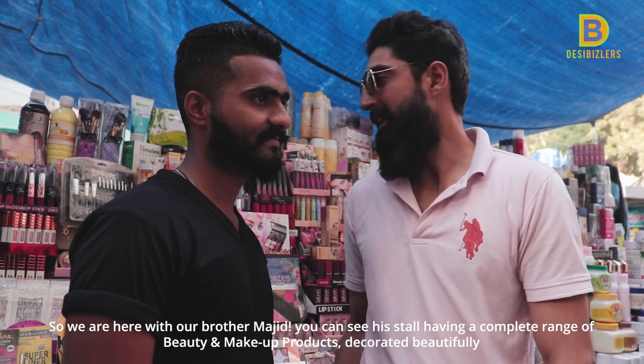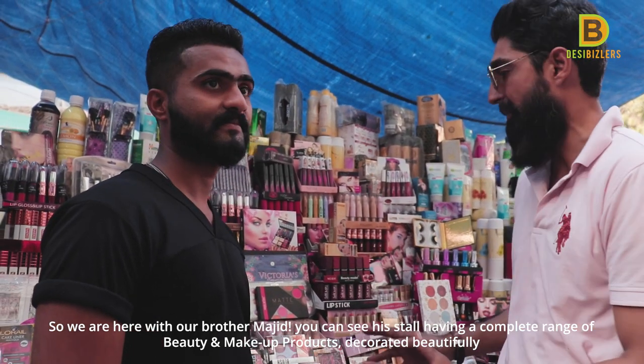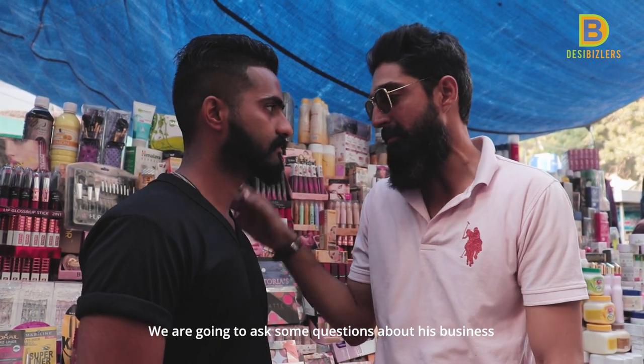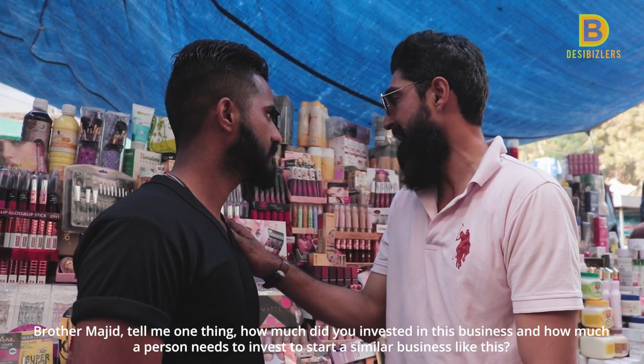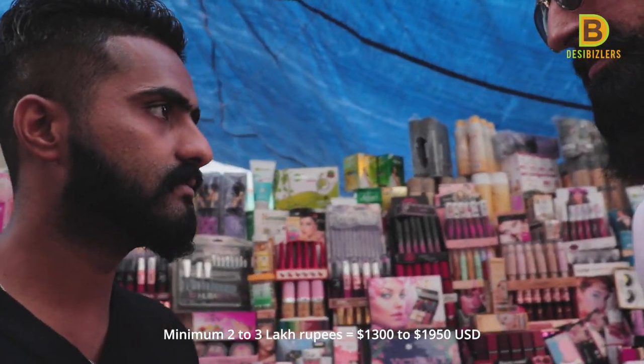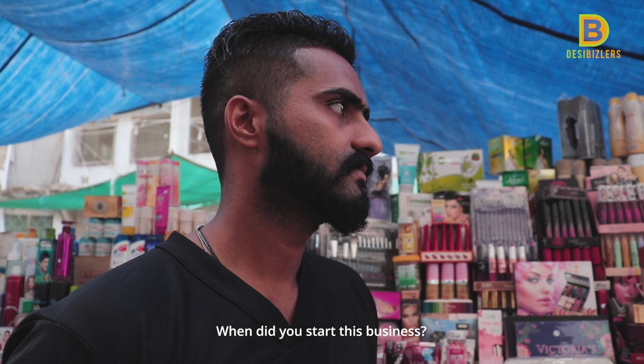This is our Majid — his stall is a cosmetics style shop. You can see how many items are on display here. We have to ask him some questions. Majid, tell me, what kind of investment have you put here?